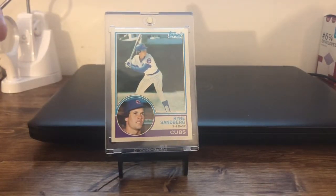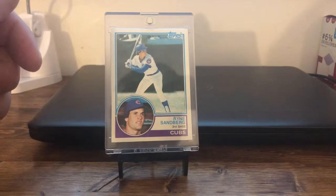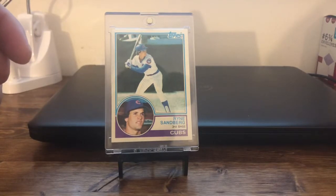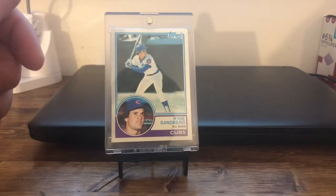I will go through these cards one at a time and kind of just let you look at them and tell you about them. I have changed some of them over into newer top loaders because the original top loaders I had them in had started to turn yellow and gotten crusty. A couple of them are in those original top loaders still — I haven't gotten around to changing those — but we'll jump right in here.